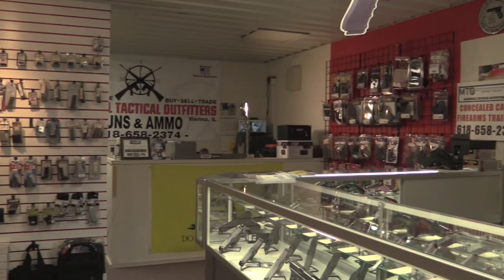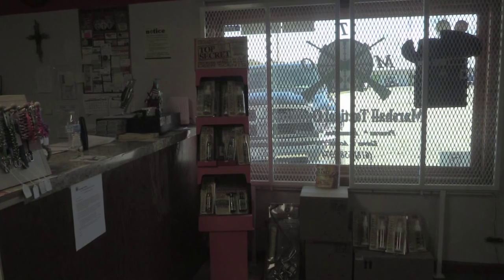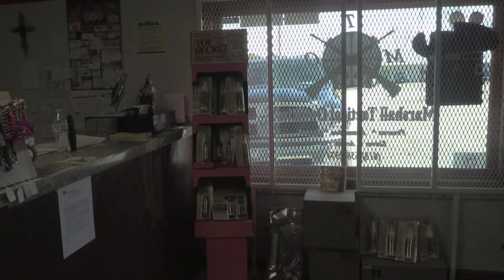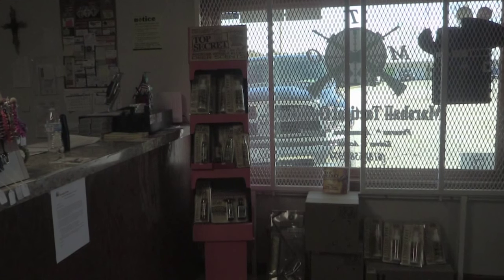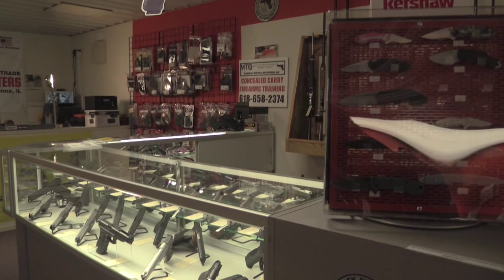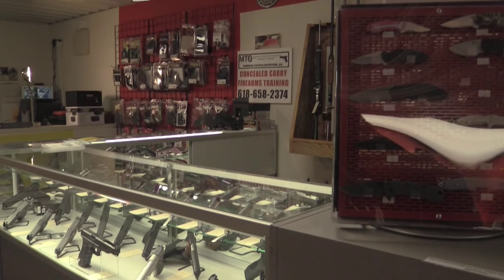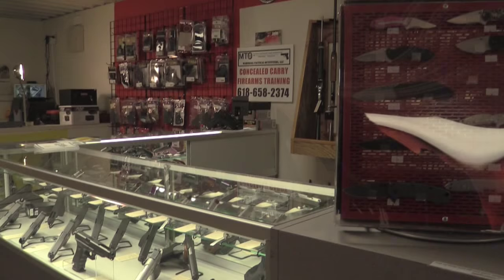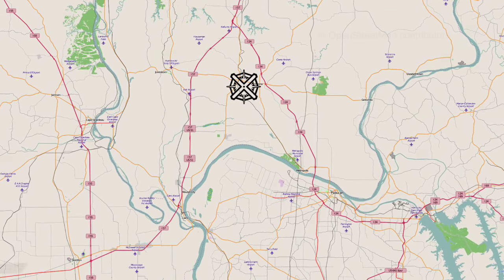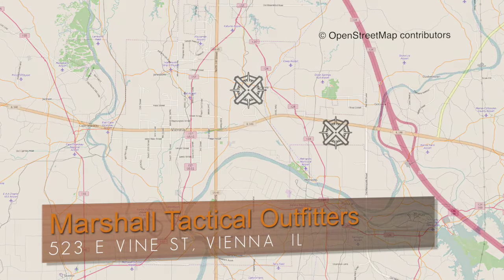We're a small gun shop, but we try to give good customer service, and we have a lot of returning customers. Our customer base spreads throughout southern Illinois. To get here, we're right off Route 146, less than a quarter mile from the Interstate 24, Exit 16 — easy to find.